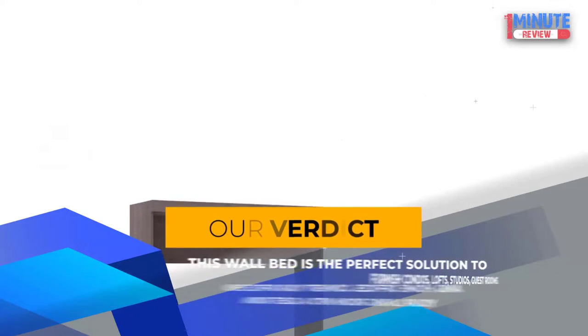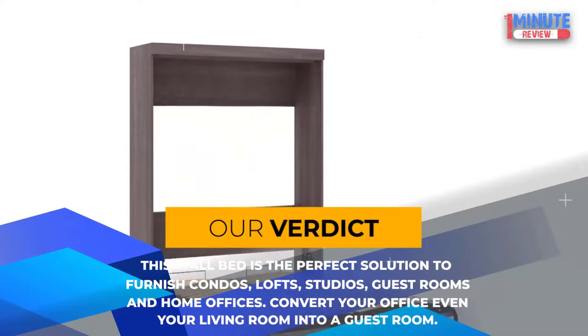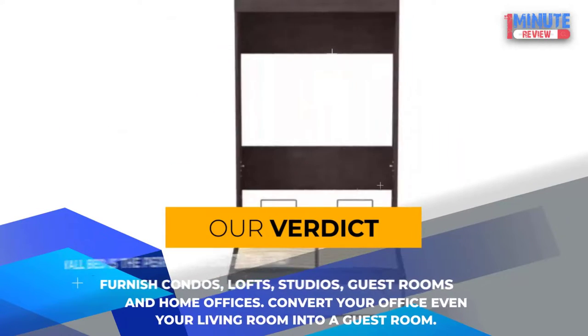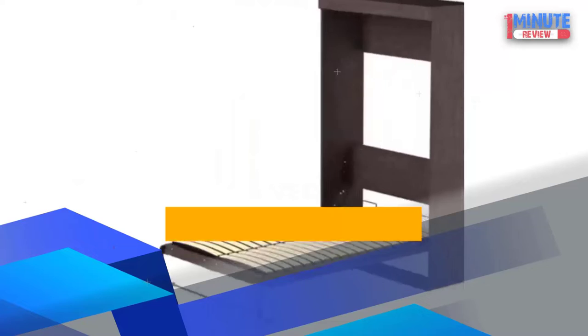Our verdict: This wall bed is the perfect solution to furnish condos, lofts, studios, guest rooms, and home offices — convert your office or even your living room into a guest room.